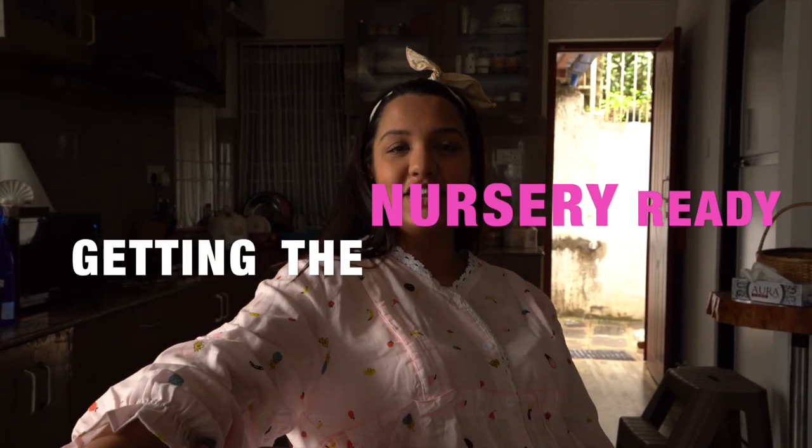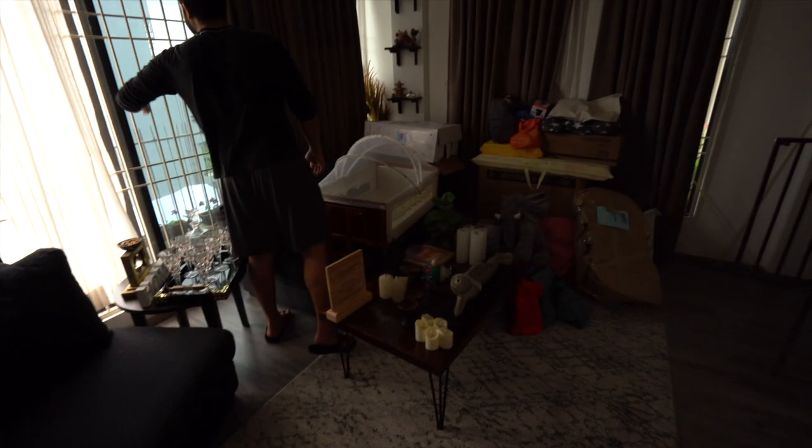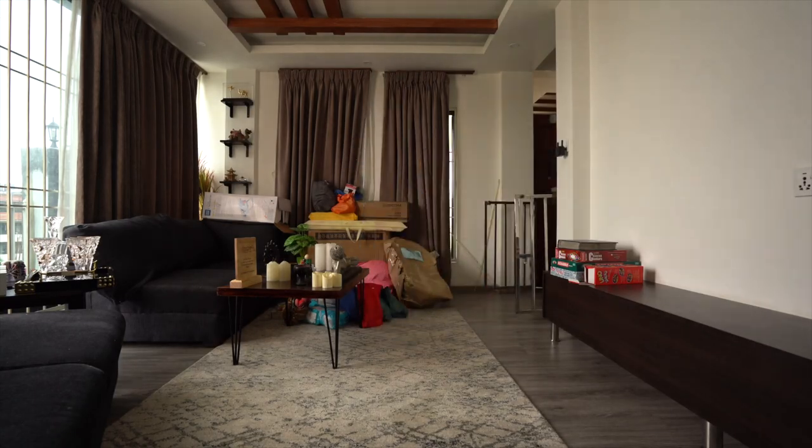Hi everybody, welcome to this segment of our life which is called getting the nursery ready. From today we officially start work on our nursery. Let me show you how this place looks right now — the walls are gonna get painted. Are you excited? Can I see enthusiastic face? All right, let's do this!